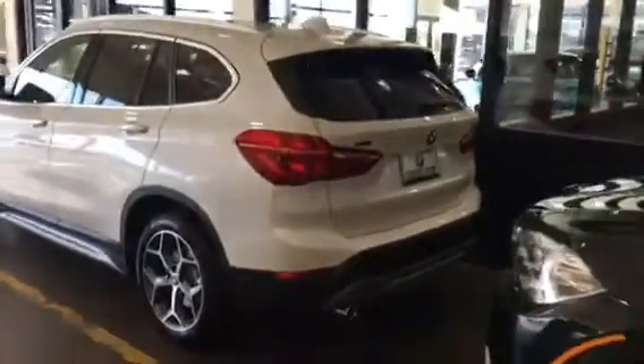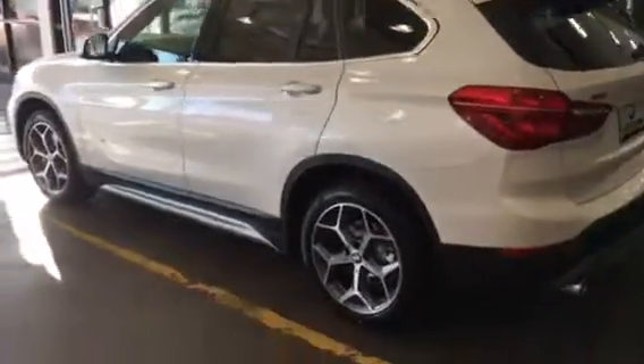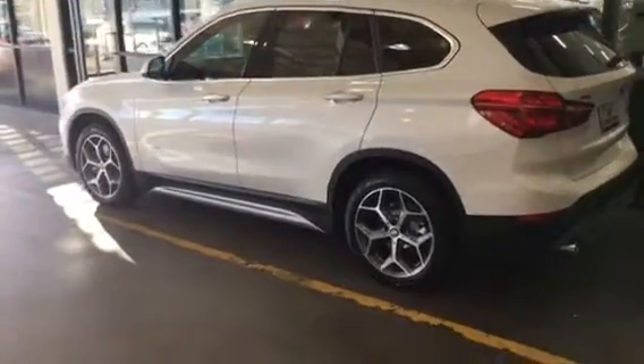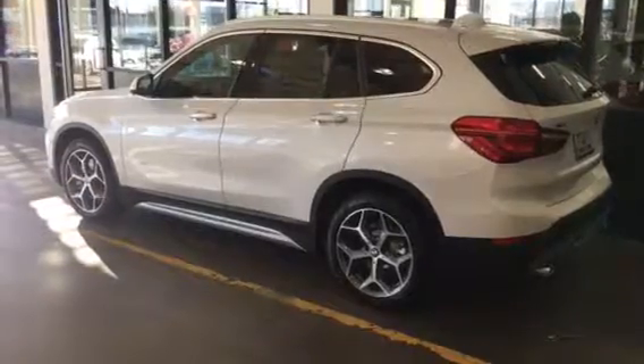This one also has dual exhaust in the back along with the power liftgate. Take a look and tell me what you think. I sent you an email about times for tomorrow, and I look forward to your response. I look forward to seeing you — thank you so much, sir.